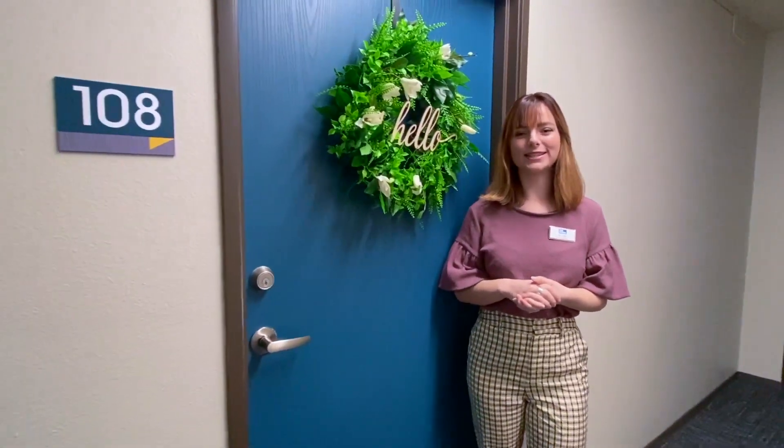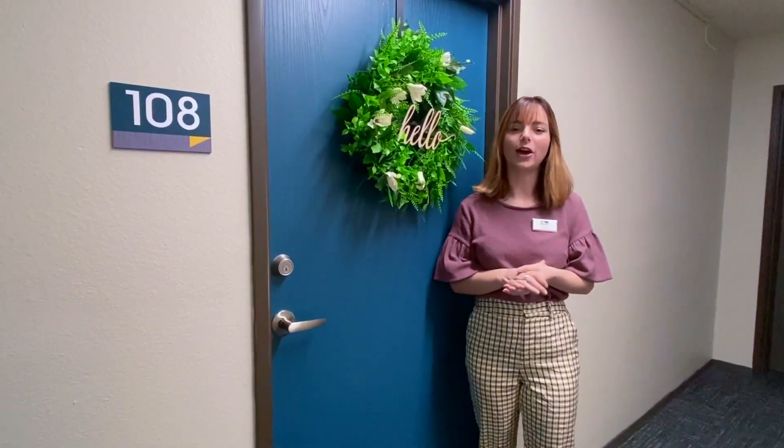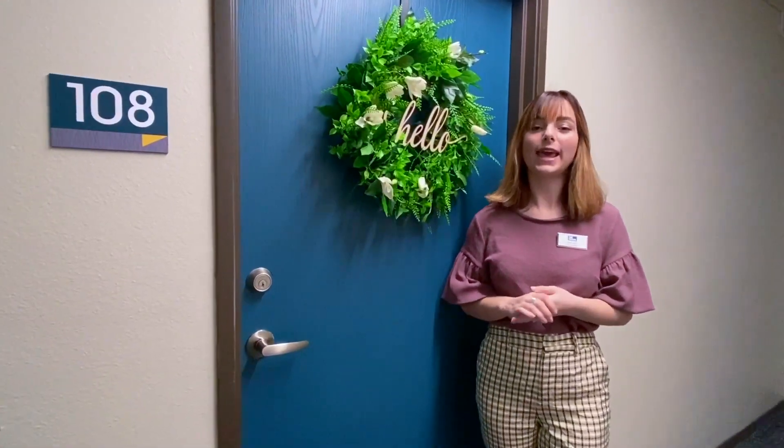Hi, my name is Riley and I'm a leasing consultant here at the Social West Stames. Today we'll be having a look at our Avendale floor plan. It is a one bed and one bathroom apartment.